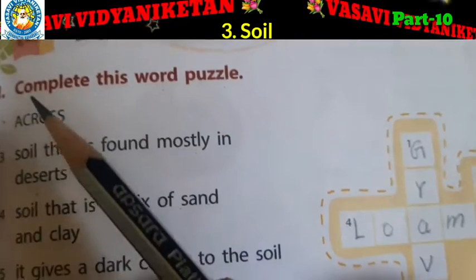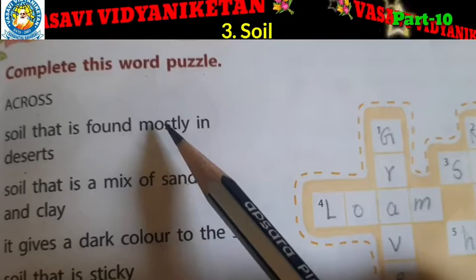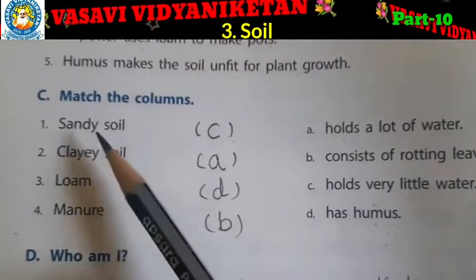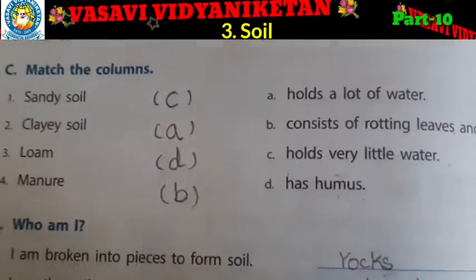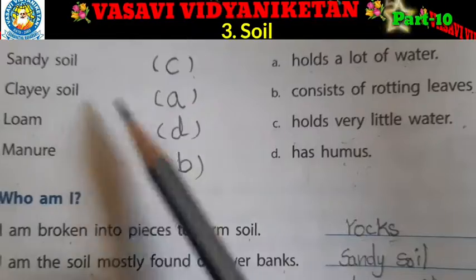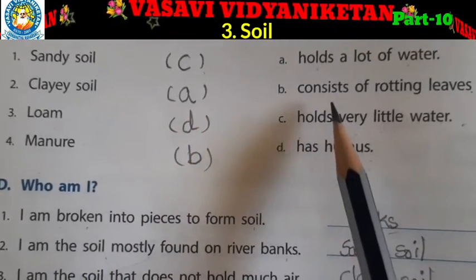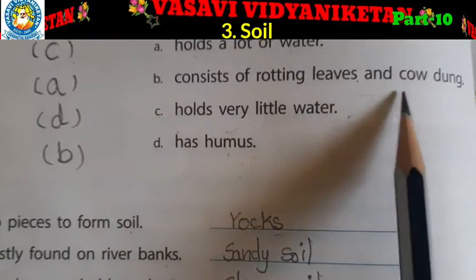Today we will do section H — complete the word puzzle. In the previous video we learned about section C — match the columns. Sandy soil holds very little water. Clay soil holds a lot of water. Loam has humus. Manure consists of rotting leaves and cow dung.